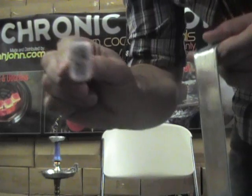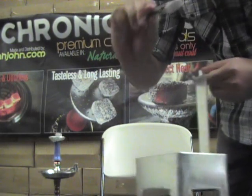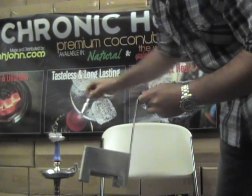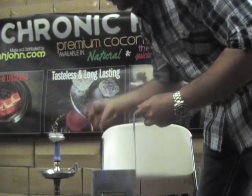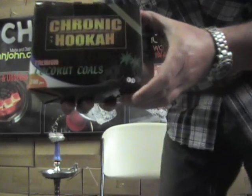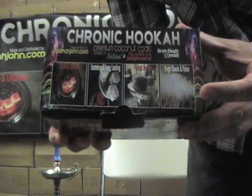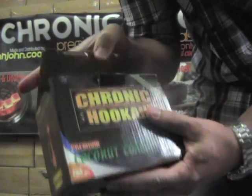Hey guys, John with Chronicucca here with a great announcement — these are the new and improved Chronicucca natural coals. I'm going to go through this in a little bit of detail. I just got a new shipment of the new and improved version. Here is the new box — not a big difference other than the label that says 'new and improved,' and we get a nice little logo. I'm going to start branding a little bit, and we've got that on the top of the cover. That is how you know you've got a new box of Chronicucca natural coals.